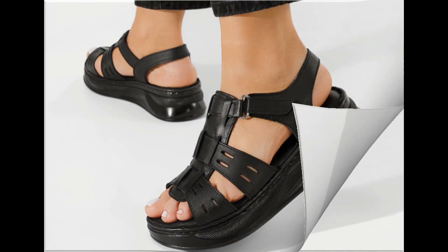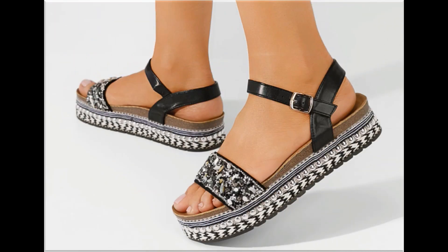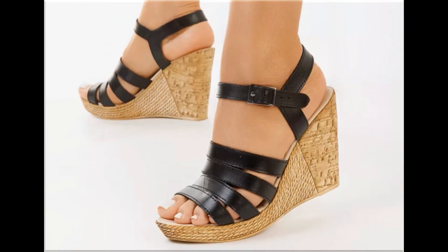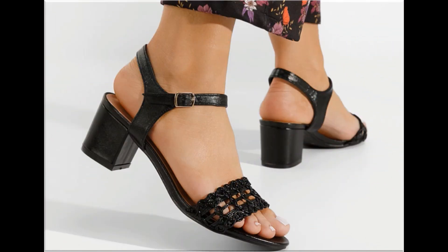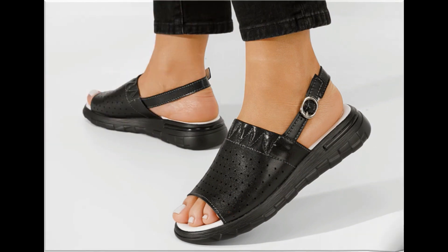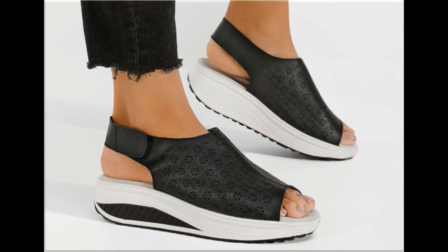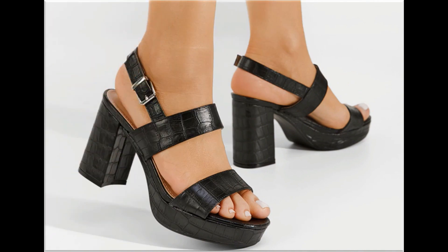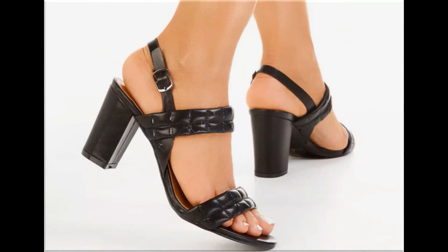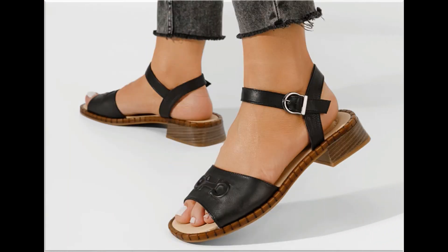Assalamu alaykum everyone, welcome back to my channel. Today in this video I am sharing one of the very beautiful, stylish and very popular footwear designs which are launched at this time. These are so beautiful and eye-catching that you will love to see each and every pair. The special feature of this collection is that they are very attractive and eye-catching colors are used to design this beautiful footwear. Please keep in touch with this video till the end so that you go through all these designs one by one.